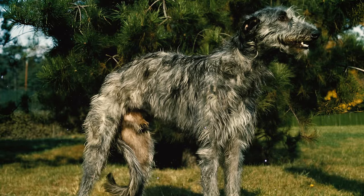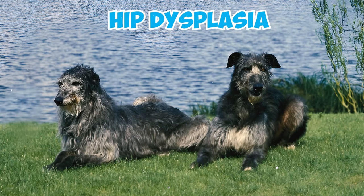Number 17: Scottish Deerhounds are also susceptible to other common health issues, including hip dysplasia, hypothyroidism, and skin allergies.